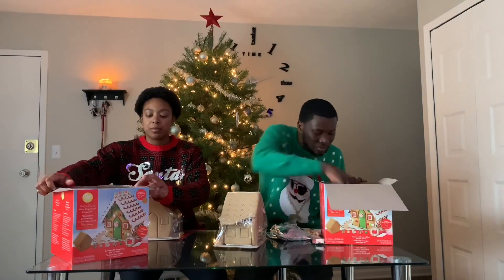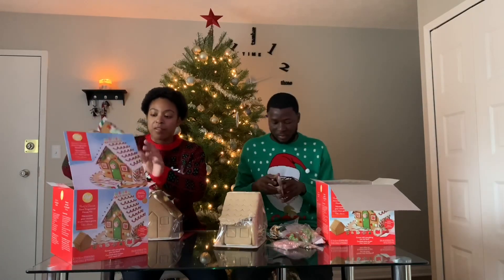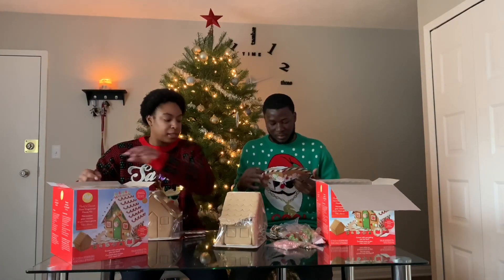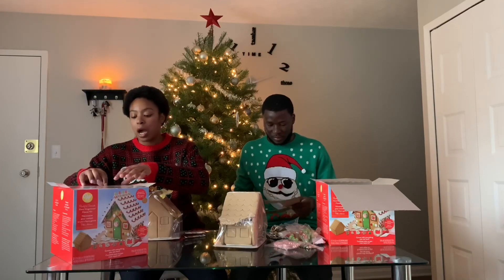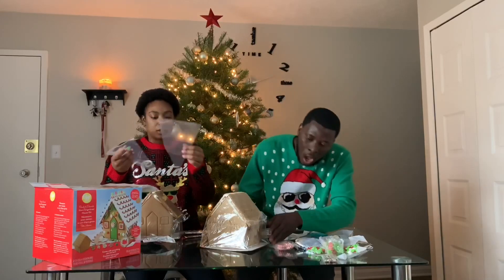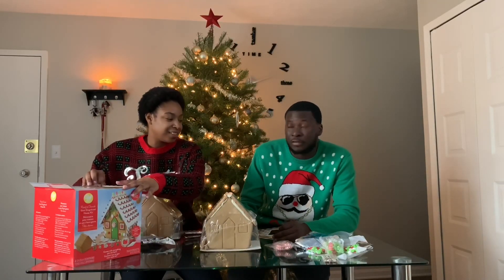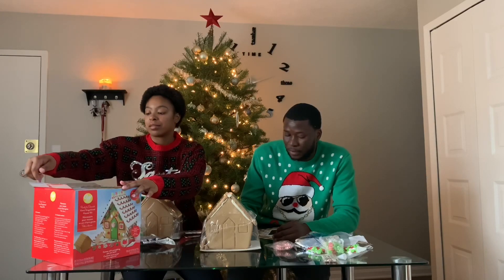So in the box comes obviously the gingerbread house already pre-built, and then you have all your decorations and gummies and stuff to put on top. It gave you the thing to put the icing in — oh man, I can't do this. My roof came off! My house ain't got no roof!